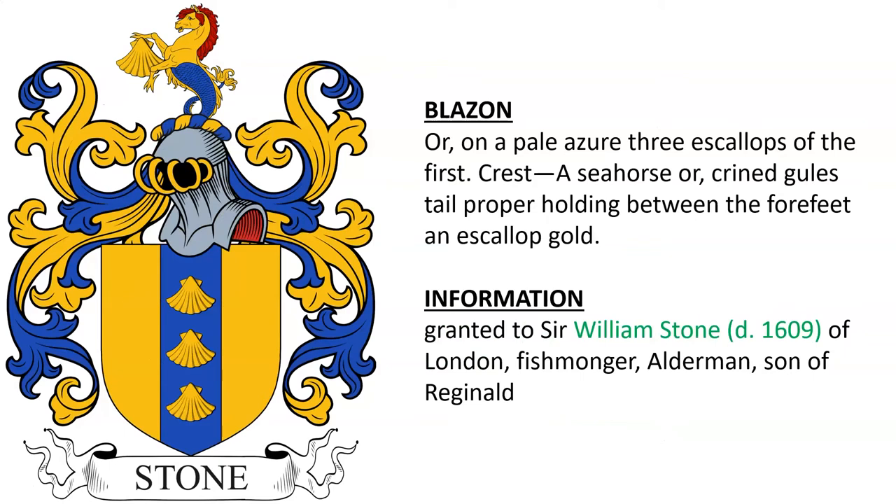Next is: Or, on a pale azure, three escallops of the first. Crest: a seahorse or, crined gules, tailed proper, holding between the four feet an escallop gold. This coat of arms was granted to Sir William Stone, who died in the year 1609. He was of London, sometimes an alderman of the city, as well as a fishmonger, and son of Reginald Stone.